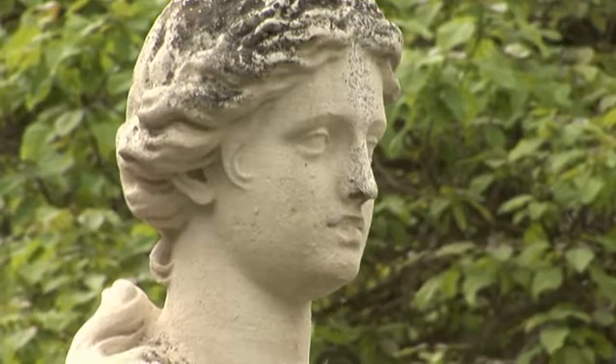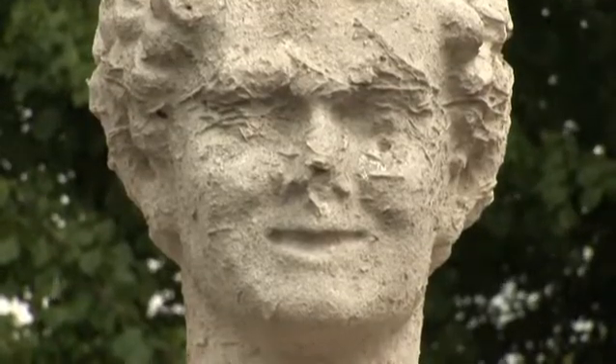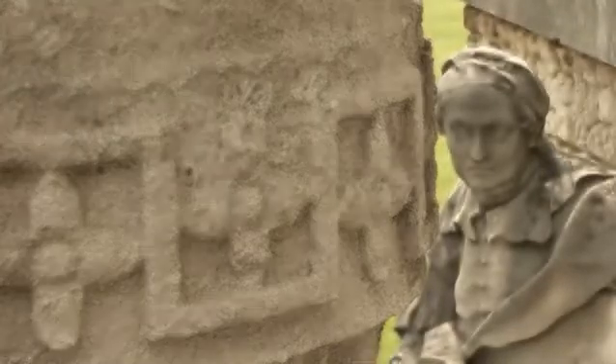Located just a few minutes off the M4, Chiswick House is owned by the National Trust. The gardens, which are the property of Hounslow Borough Council, are free to the public all year round.